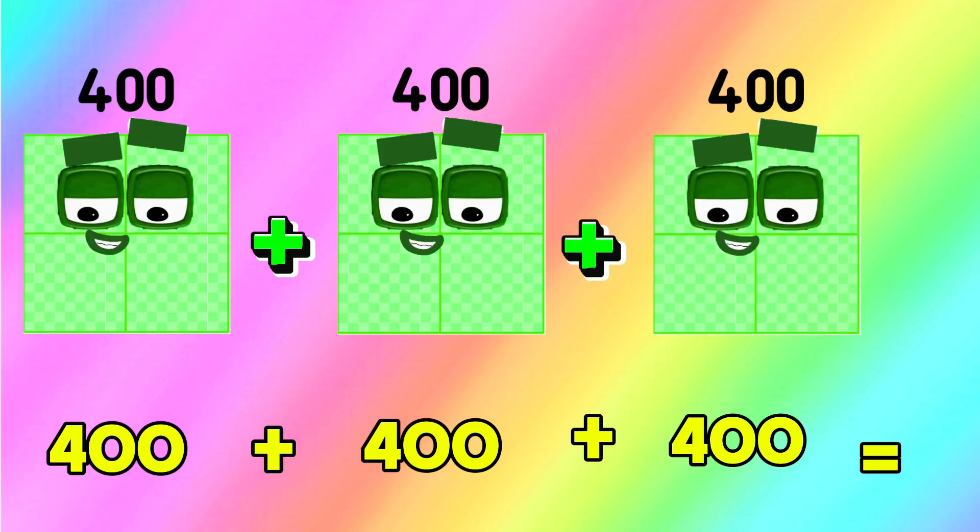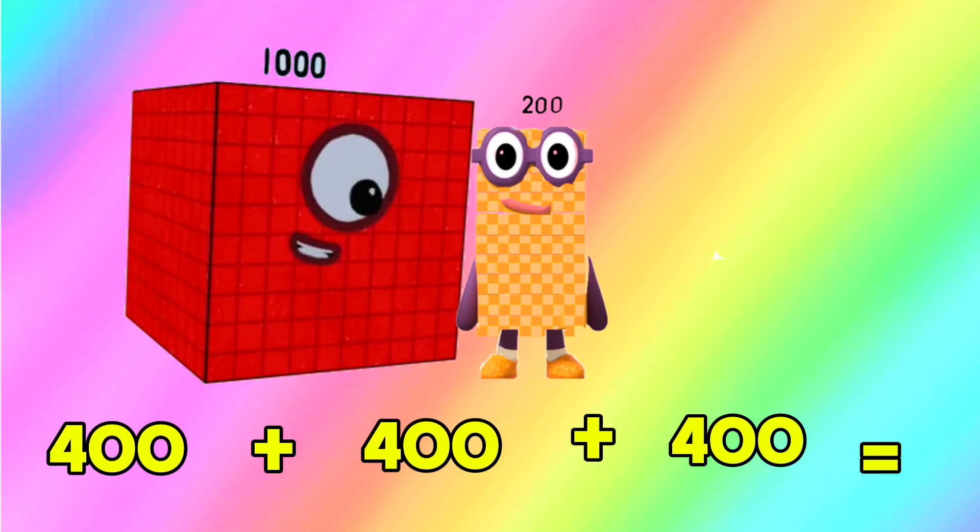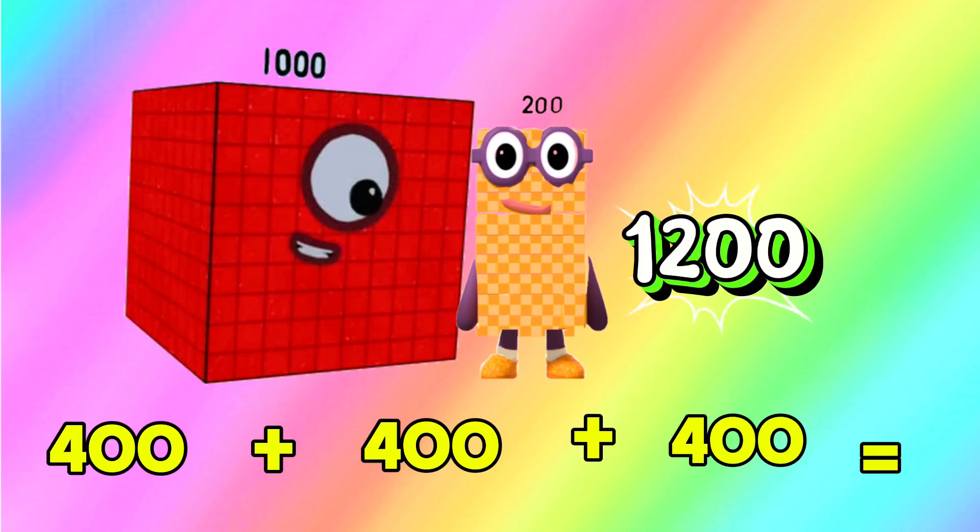400 add 400 add another 400 is equals to 1,200. 400 plus 400 plus 400 is equals to 1,200.